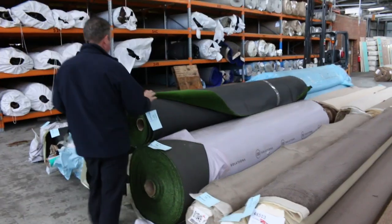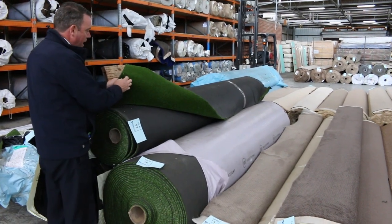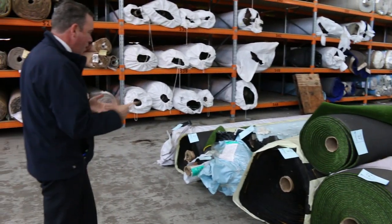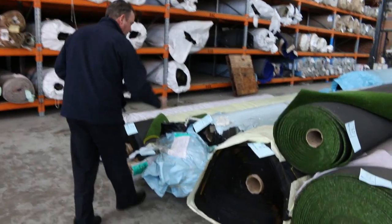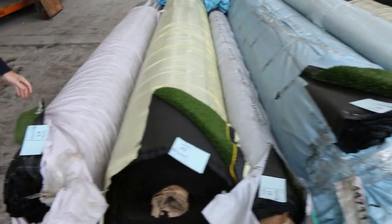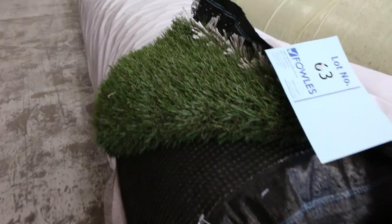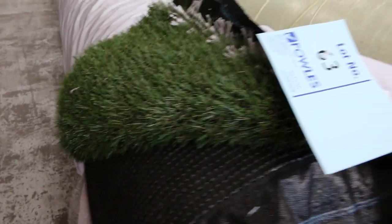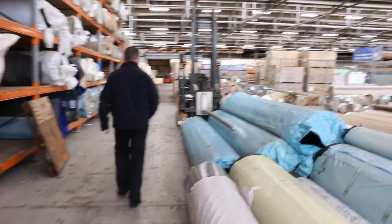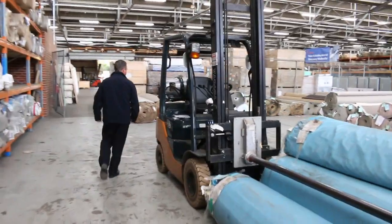We've got artificial turf as well — plenty of this going through again this week. We've got the sports grass which is nice and low pile with a good tight finish. That one would normally retail at around $29 a metre and we'll be looking to get around $10. We've got some longer pile grasses too, right through to lot number 63, which is the landscape type grass. That type normally retails at around $40 to $50 a square metre and we're looking to get $20 — well and truly under half price.